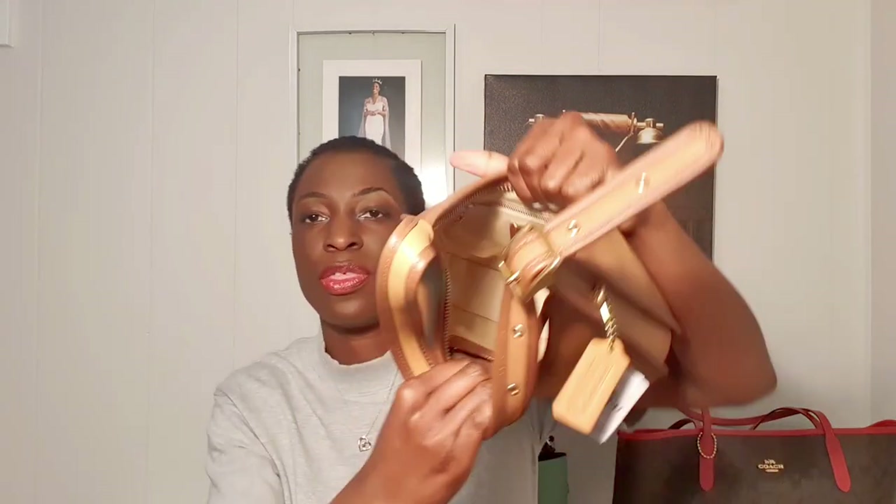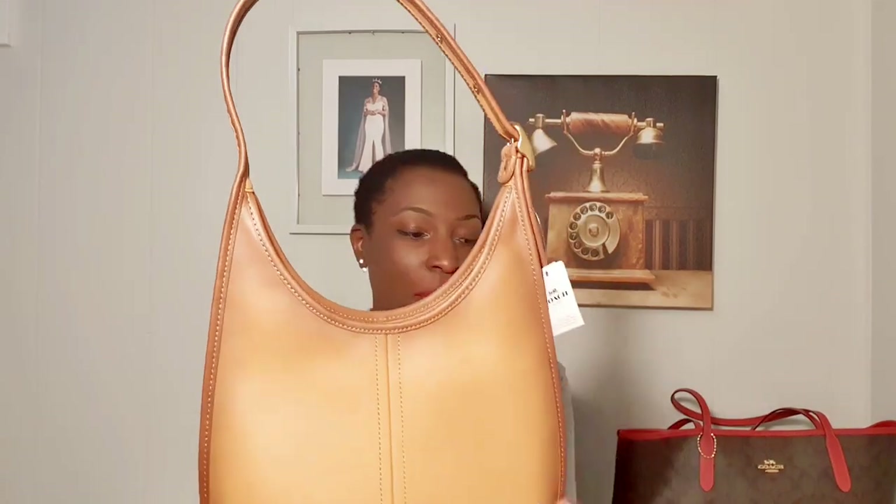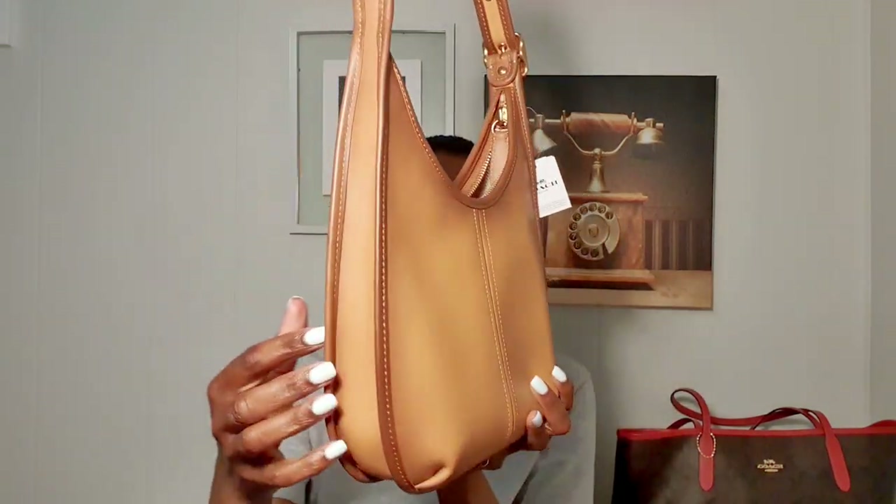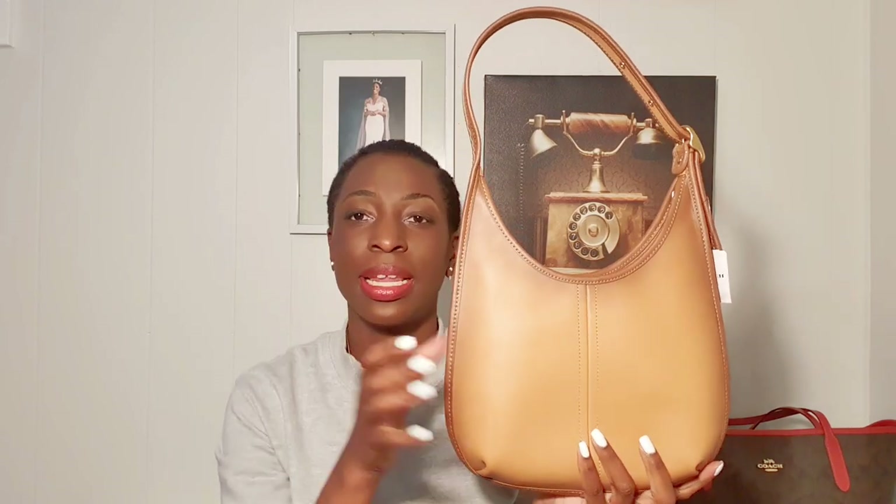There you have it — this is the Coach ergo bag. There's a larger size, the size 33 — this is the smaller size and I think this size is perfect. I don't think I would ever want the larger size. Dimensions: nine and three quarter inches in length, 11 and a half inches in height, and two inches in width. So it's not a very big bag but I'm pretty sure it'll hold everything I need and maybe a little more. This bag is gorgeous — it's just a simple beauty. I'm happy I waited this long to get a hobo bag I really liked.